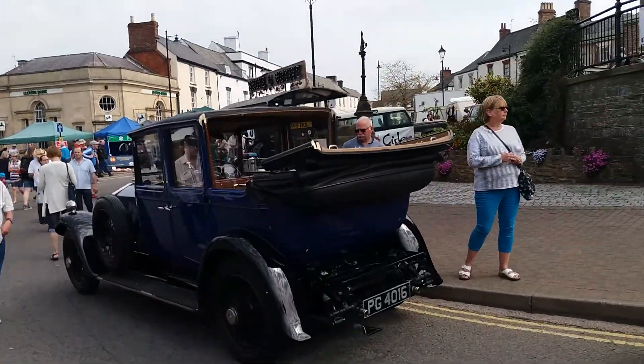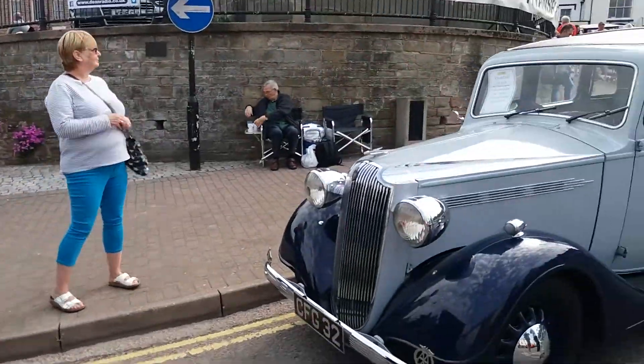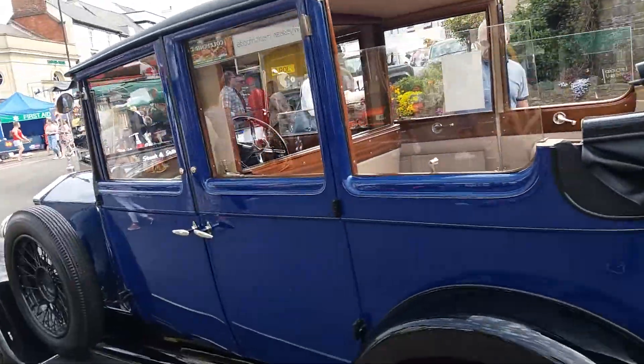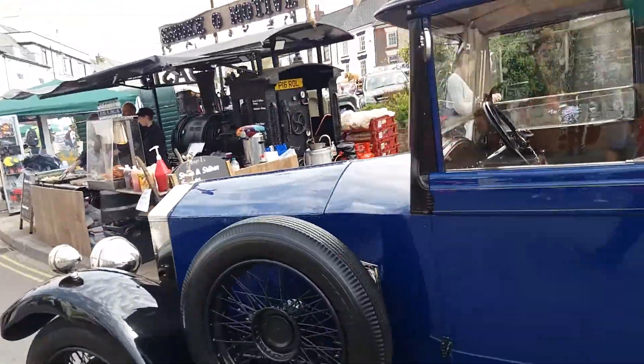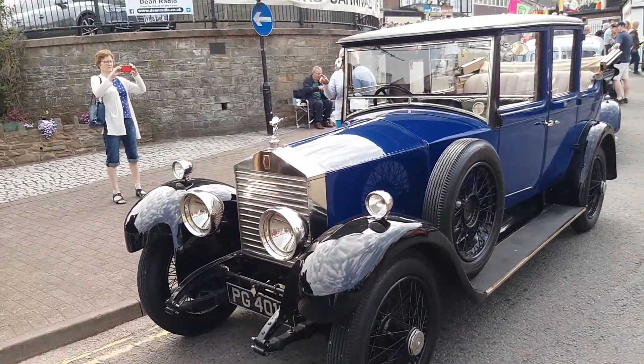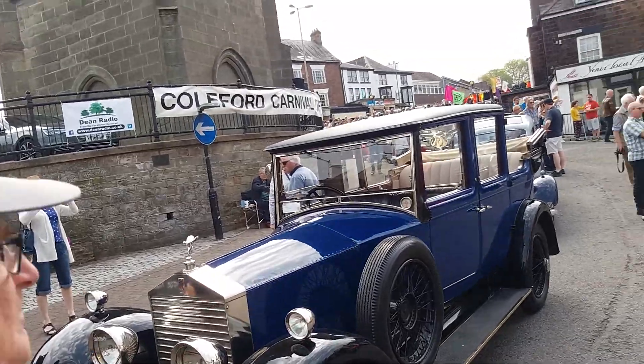And even a Rolls-Royce here — Rolls-Royce. We've got a Vauxhall DX 14-6 there, 1937. And we have a lovely old Rolls-Royce — better look at it here. Vintage Rolls-Royce.